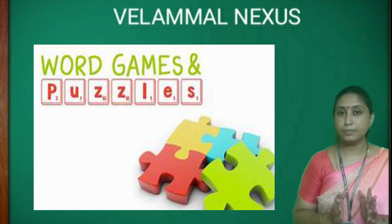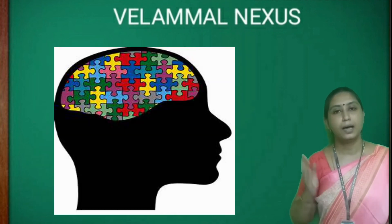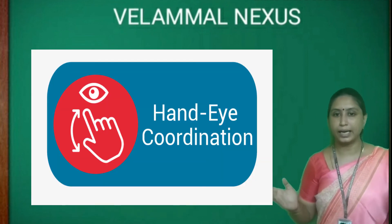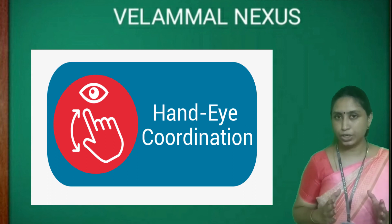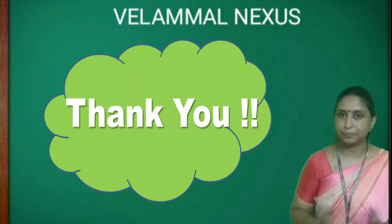Children, puzzle games are so interesting and very effective in enhancing mental and intellectual growth. They also improve hand-eye coordination. I hope you would have enjoyed this puzzle game. Thank you, children.